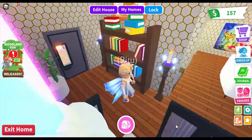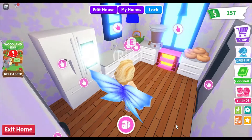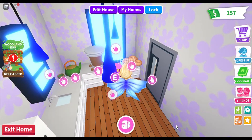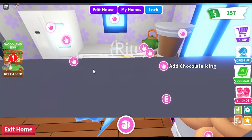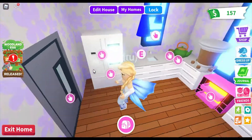Then we enter here and this is our kitchen. There's a donut oven, some donuts, chocolate icing, some teacups, water, pizza — all sorts of stuff.